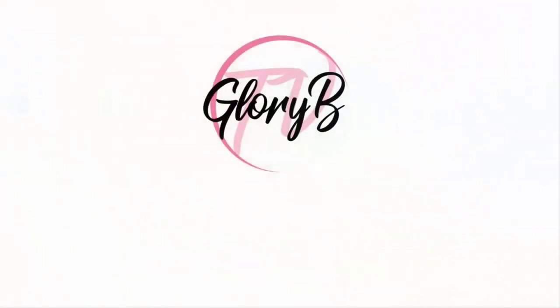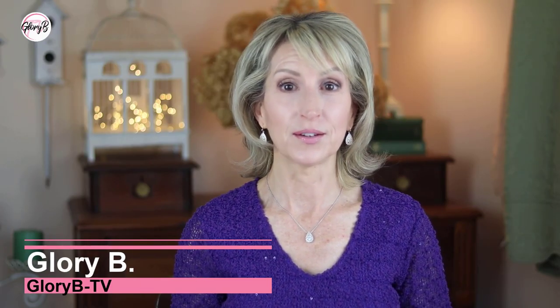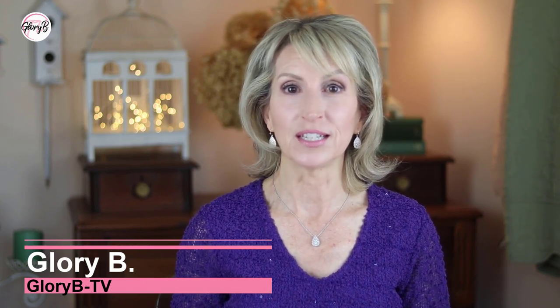Do you want more volume in your thin hair? I have some products for you. Hi, I'm Glory B and this is Glory B TV, a lifestyle channel for mature women who want to look fabulous, feel amazing and age gracefully. The good people at Keratin reached out to me and asked me if I wanted to try some of their products for both hair growth and for volumizing thin hair when styling, and I said yes.